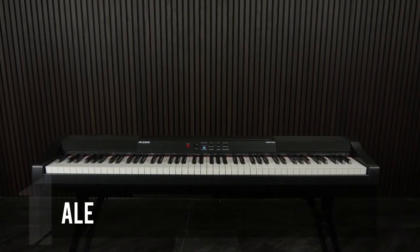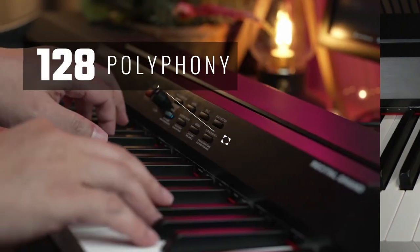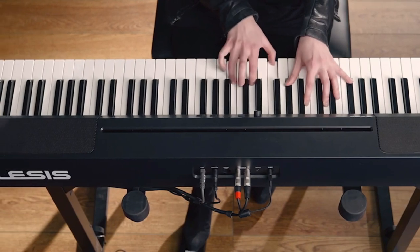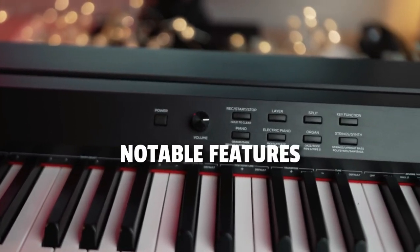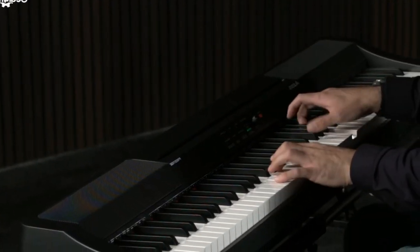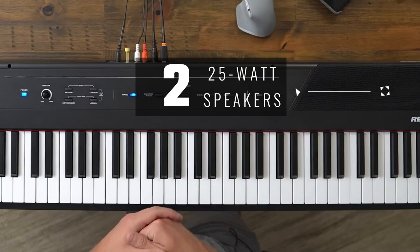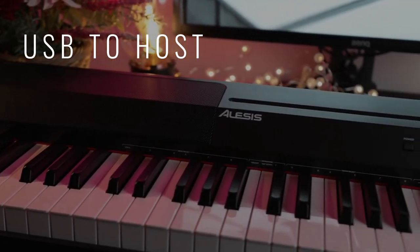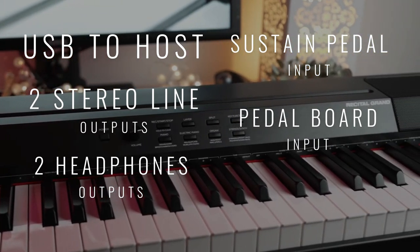Ladies and gentlemen, the moment has arrived. Topping our list is the Alesis Recital Grand Prestige, an embodiment of affordability and uncompromised quality. Boasting a commendable maximum polyphony of 128 notes, it offers a full 88 keys, each with graded hammer action for an engaging and authentic playing experience. Its elegant design is accentuated by crimson felt accents gracing the top, giving it an exquisite visual appeal. The keyboard's layout is thoughtfully tilted towards the player, elevating comfort during extended sessions. Connectivity options include a USB-to-host connector, two stereo line outputs, two headphone outputs, a sustain pedal input, a pedal board input, and a stereo auxiliary input.